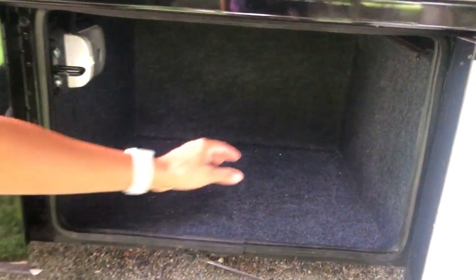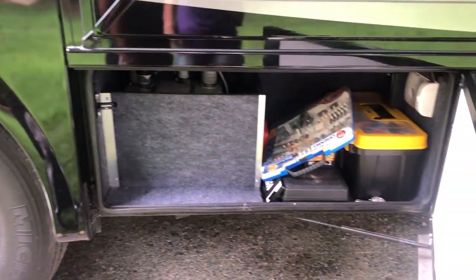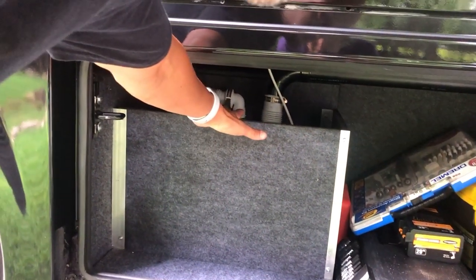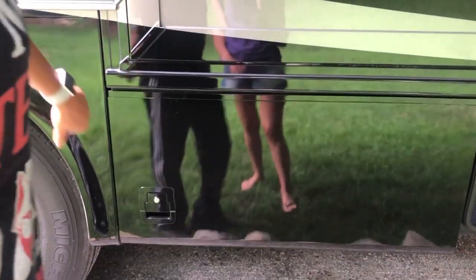Here's another compartment without pass-through — this one houses our fresh water tank. I believe it's a 75-gallon fresh water, 42-gallon black, and 42-gallon gray. Here are some tools I keep on board. There's a pump for the sink — any gray water that goes into the sink gets pumped out into the gray water tank.